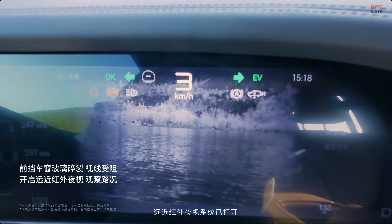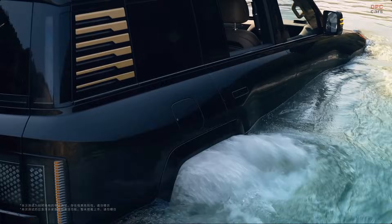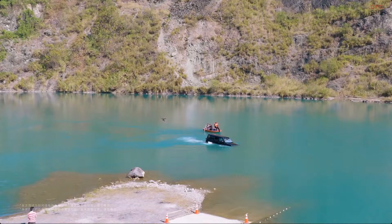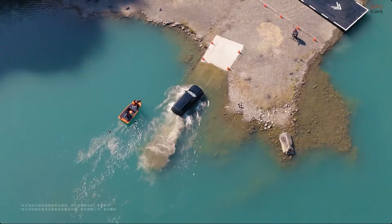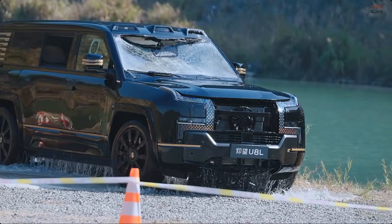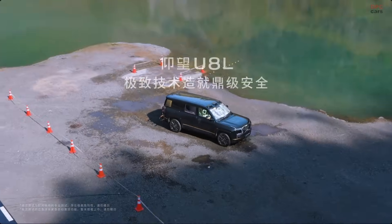It is not meant for fun and it is definitely not something owners should activate intentionally. It is built for that rare moment everyone hopes to avoid, but knowing that your vehicle can keep you above water for nearly 30 minutes and gently move up to 3 kilometers per hour adds real peace of mind. If you value safety and smart engineering, the U8L goes far beyond typical expectations.